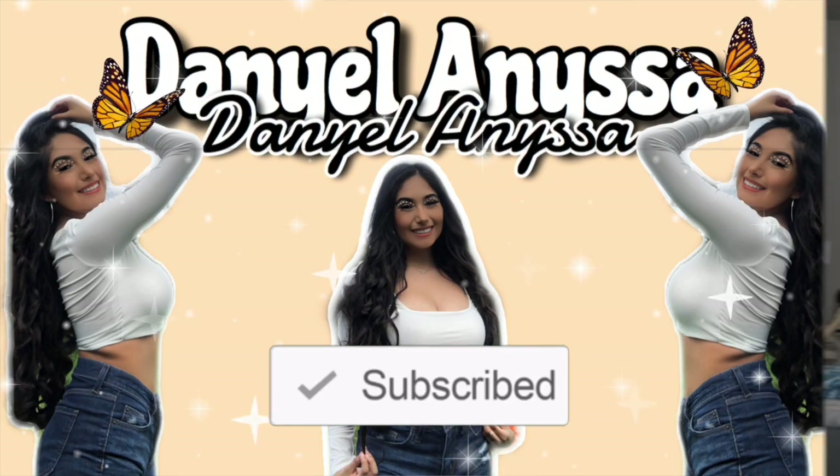Welcome back to my channel, and if you're new here my name is Daniel Anisa. I would love for you to subscribe, like this video, and turn on your notifications to be notified when I post a new video. It means so much to me.